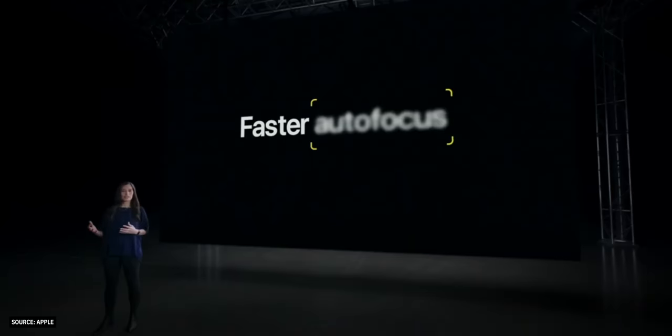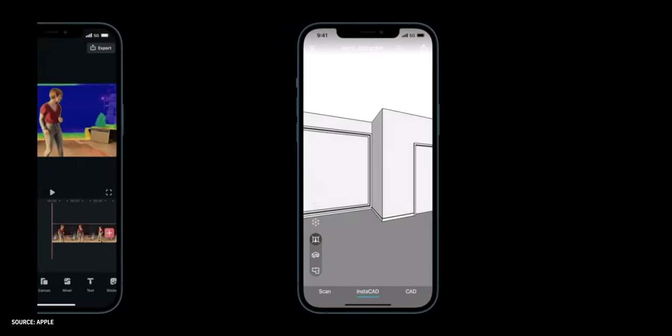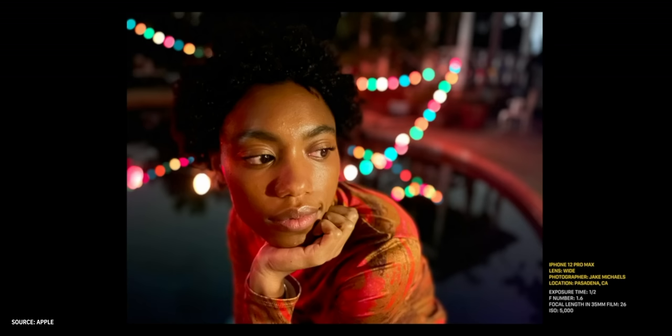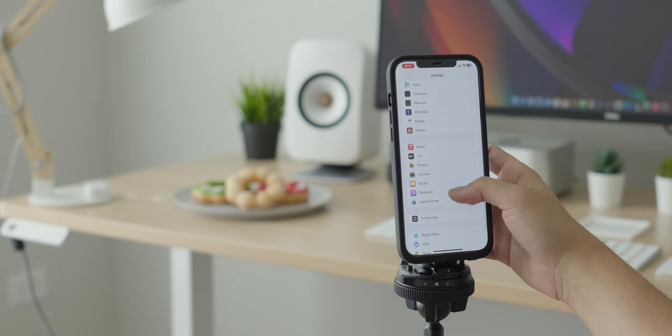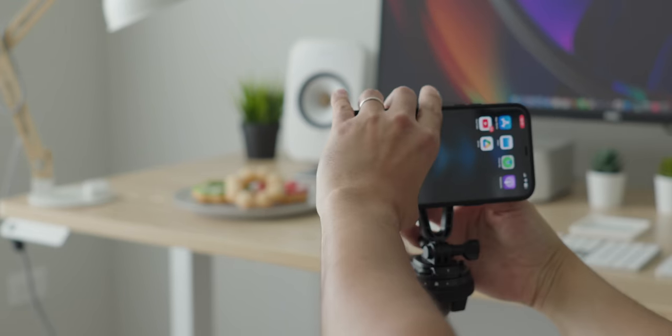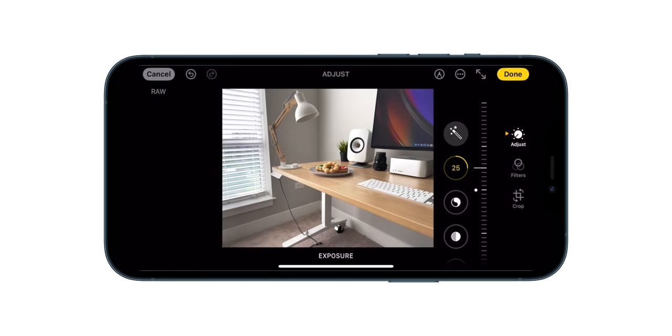The LiDAR comes with several noticeable benefits: it improves the speed and accuracy of autofocus for each camera especially in low light, it improves augmented reality experiences with a faster and more accurate understanding of an environment, and it enables Night Mode portraits. Apple also introduced Apple ProRaw — by capturing photos in Apple ProRaw, photographers get the control of shooting in RAW combined with Apple's powerful computational photography. ProRaw images can take up to 10 times more storage space compared to a regular JPEG or HEIF photo, so it's really meant for pros who want to push their creativity.